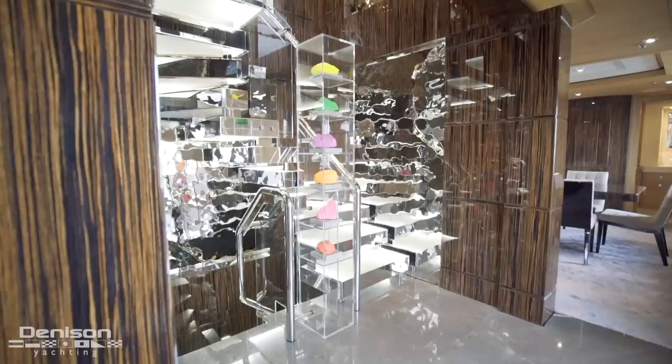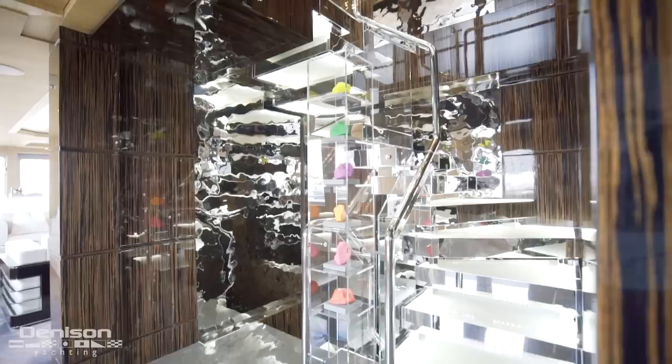Moving on, we arrive at the foyer on the starboard side — I absolutely love this area. This feature came in at a cost of over half a million dollars. These beautiful hand-chiseled glass stairs lead down to the guest accommodations or up to the master and sky lounge. We'll revisit this area later.